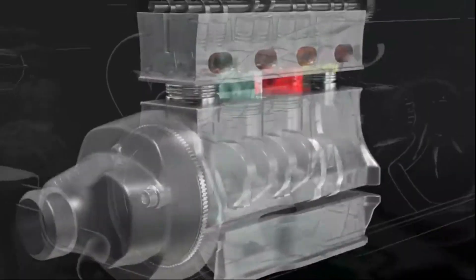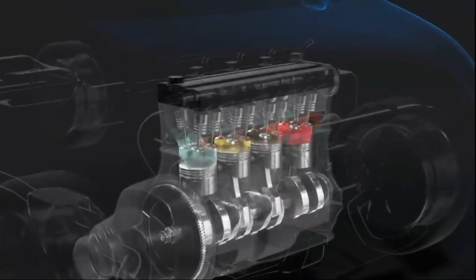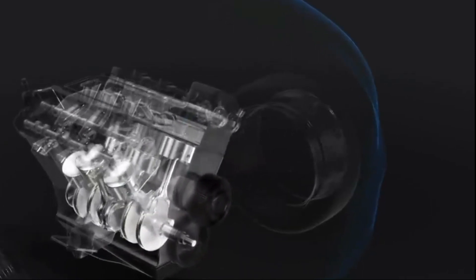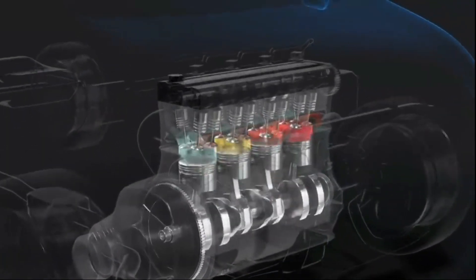In this case, you can use the engine oil and you can use the engine oil. In this case, you can use the engine oil and you can use the engine oil.